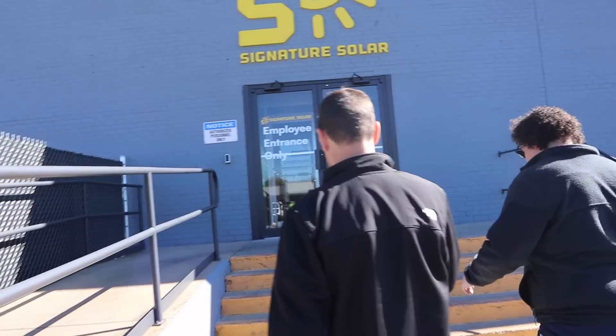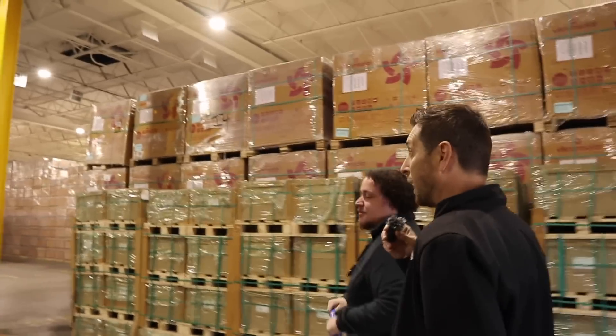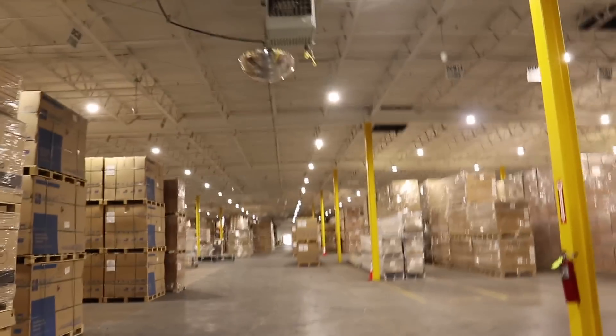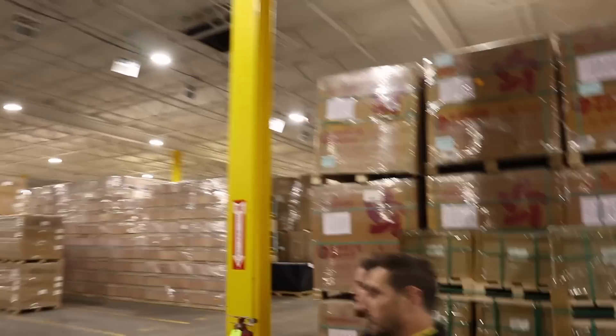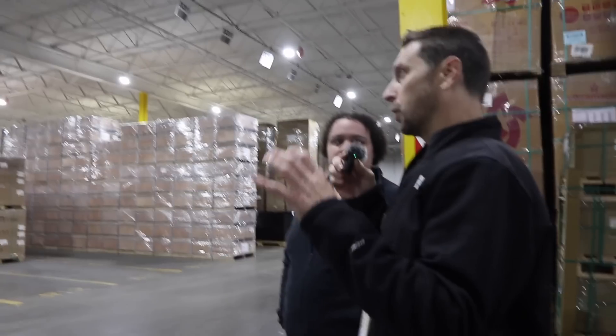So we're going into the warehouse. Peyton's going to show us around in here, and we all suspect this is going to be our favorite part of the tour. This is a massive, massive amount of solar equipment. Look at all these solar panels over here. These are made in Texas. This is probably a hundred times more equipment than fit in that original Como Street address. It's 110,000 square feet. That is absolutely unreal.